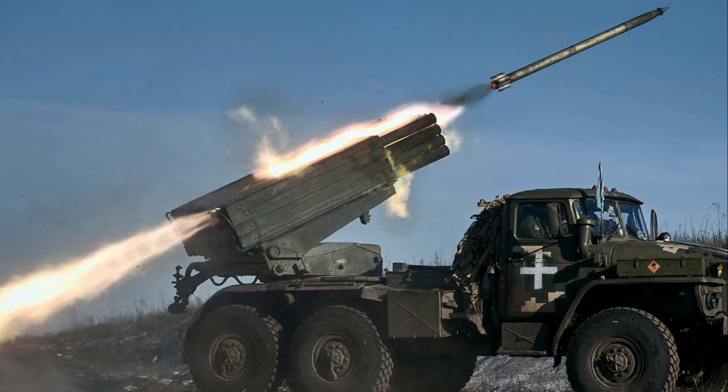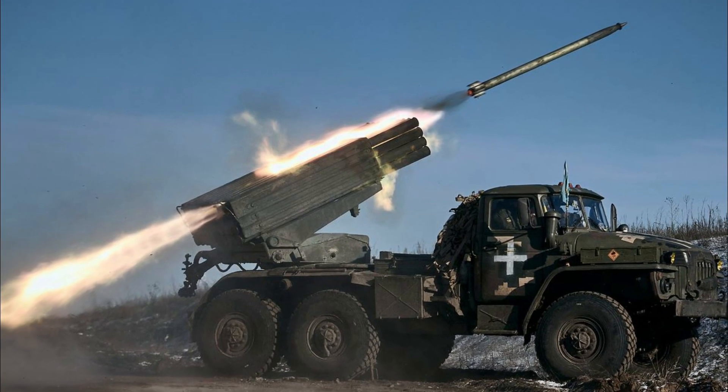A full salvo of the BM-21 Grad covers an area of 0.8 to 1 hectares.